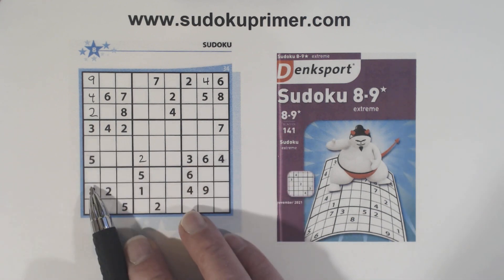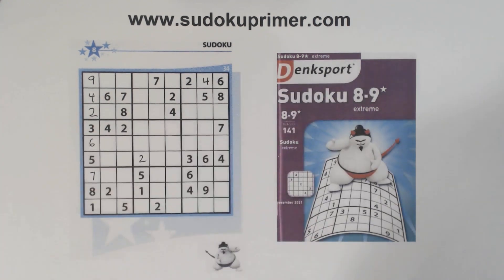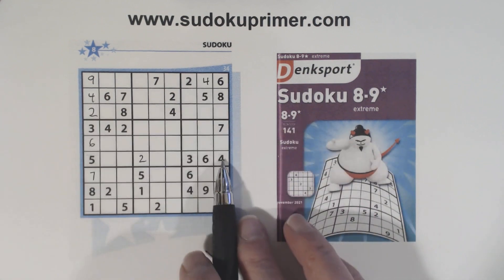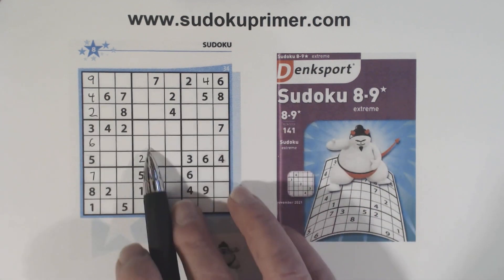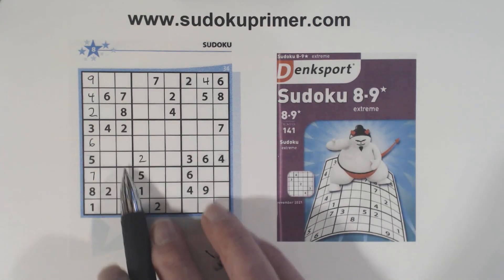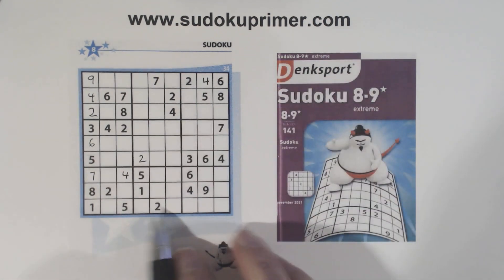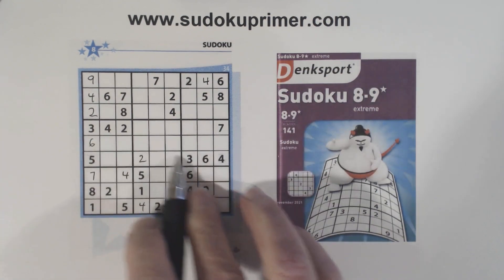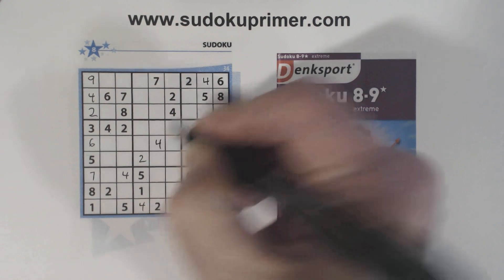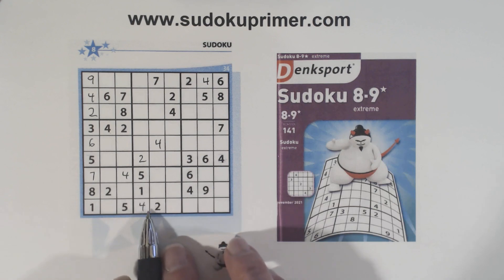We're only missing six and seven there. We've got a six there, so we can fill those in too. Now, fours: four, four, four, four. There's a four there — that makes that a four and that a four right there. I think we've got all our fours now.